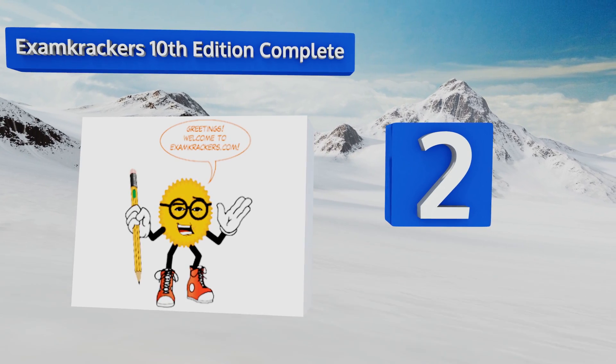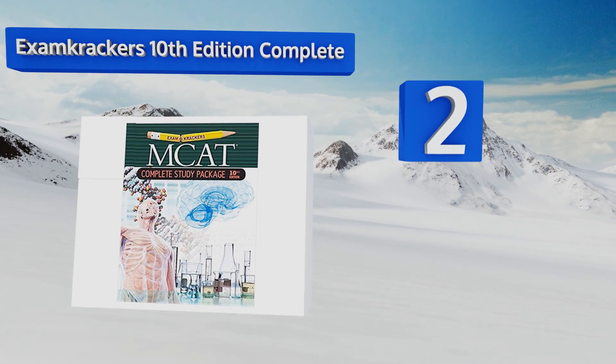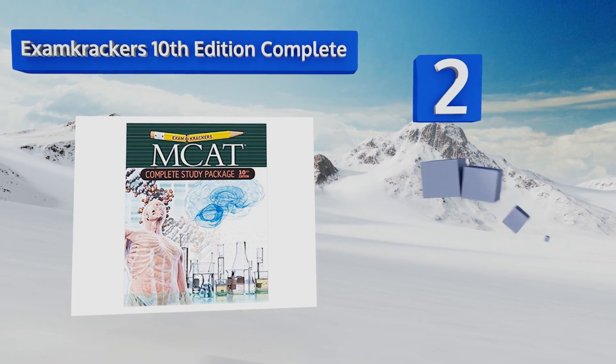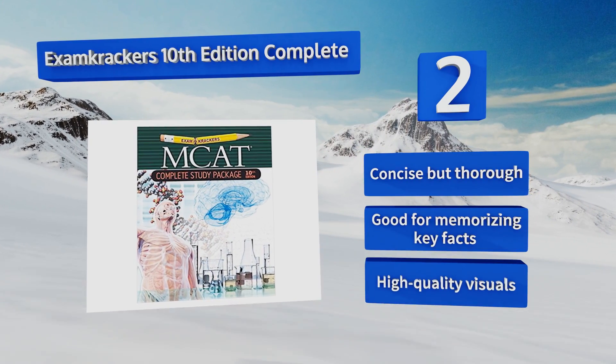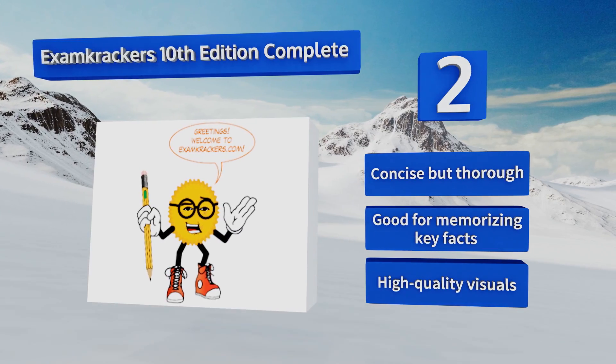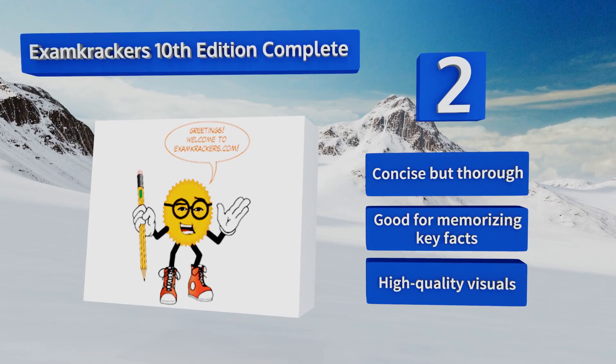At number two, the MCAT has four sections and the Exam Crackers 10th Edition Complete gets you ready to tackle them all. It provides in-depth reviews, practice problems, and useful test-taking strategies that will help you both study and apply your knowledge. It's concise but thorough and good for memorizing key facts, and it includes high quality visuals.